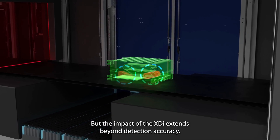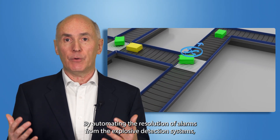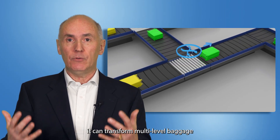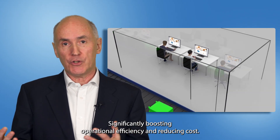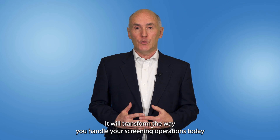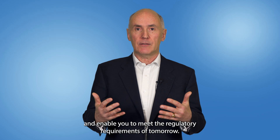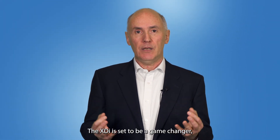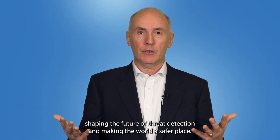The impact of the XDI extends beyond detection accuracy. By automating the resolution of alarms from explosive detection systems, it can transform multi-level baggage and air cargo screening processes, significantly boosting operational efficiency and reducing costs. It will transform the way you handle your screening operation today and enable you to meet the regulatory requirements of tomorrow. The XDI is set to be a game changer — shaping the future of threat detection and making the world a safer place.